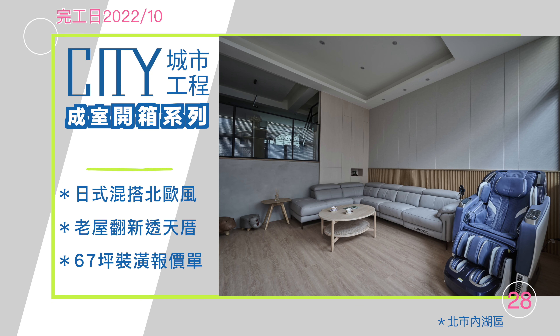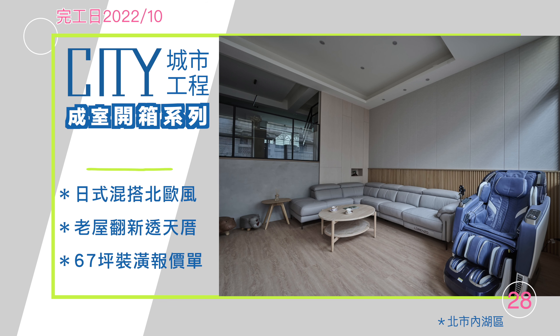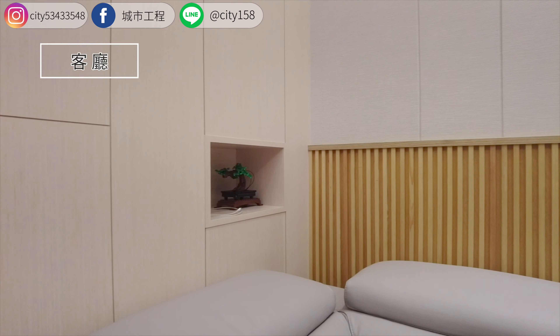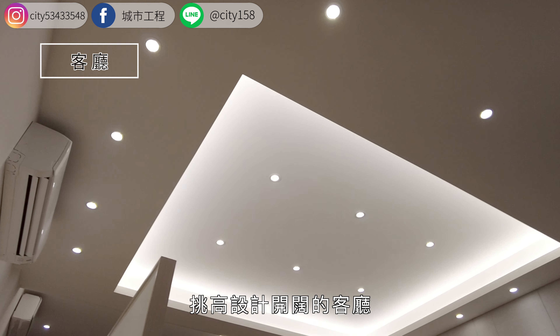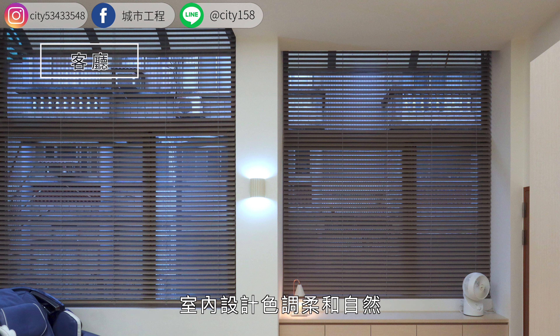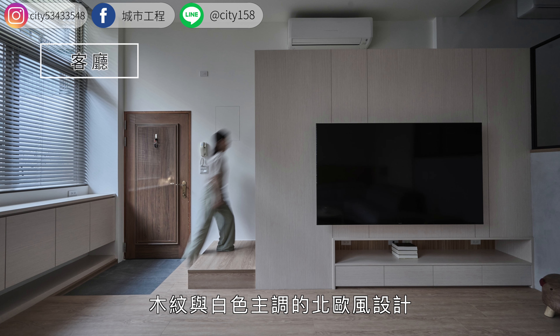欢迎来到城市开箱系列，室内设计，日式混搭北欧风，老屋翻新透天厝。挑高设计开阔的客厅，运用木质百叶窗提升整体空间亮度，室内设计色调柔和自然，木纹与白色主调的北欧风设计。